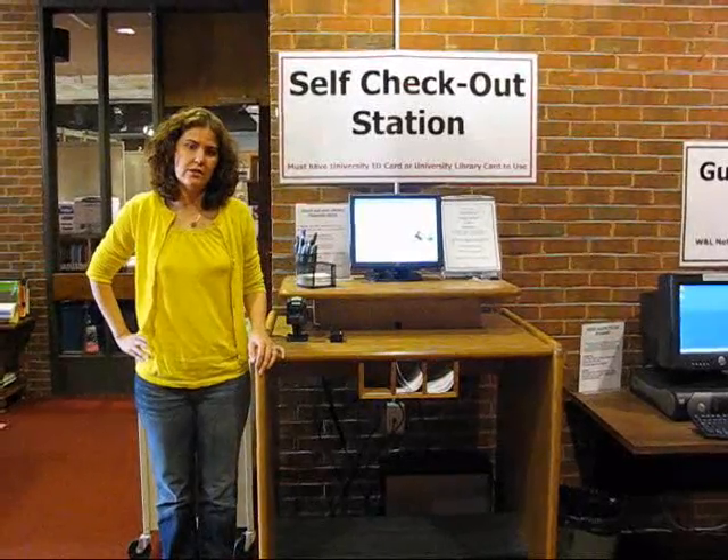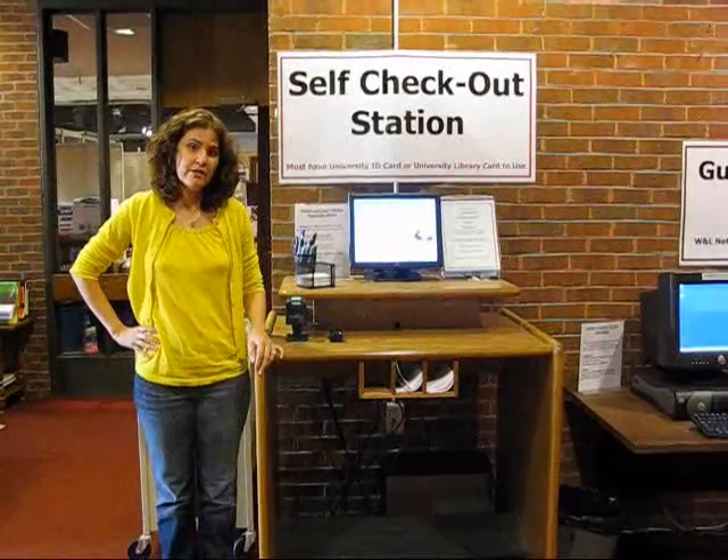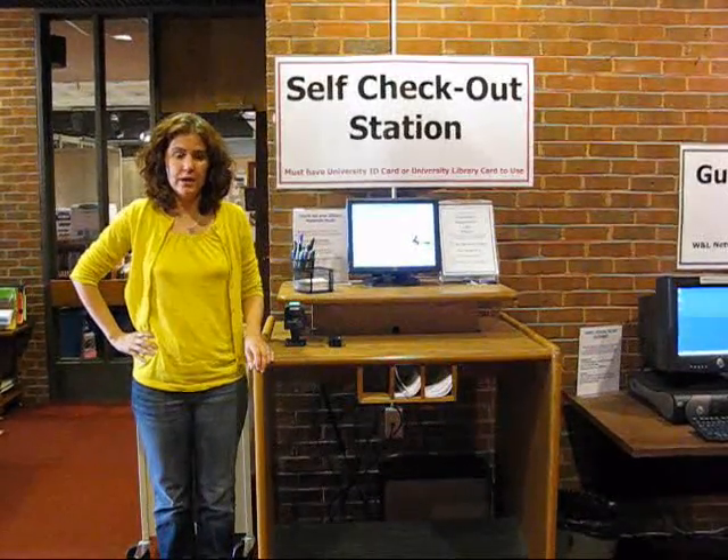We now have two self-checkout stations, one on this floor and one on the floor above, our main floor. All you need is a university ID card, you swipe it, and then you swipe the barcode and you're good to go.